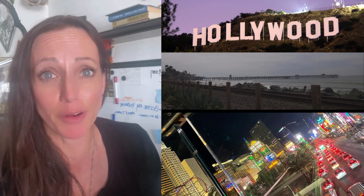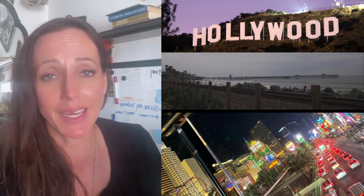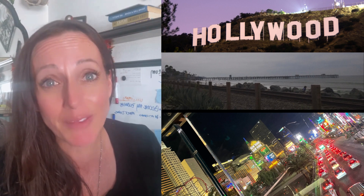Within a two to three hour drive, you can experience the glitz and glamour of Hollywood, the stunning beaches of Southern California, or even drive to Vegas and try your luck on the slot machines. One of the significant advantages of living here in the high desert is the proximity to various attractions.